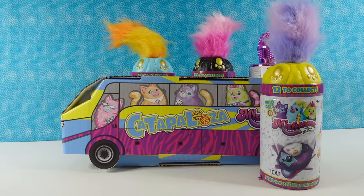Hey guys, it's Shannon and Paul. And today we're here with the fun Misfittons. We want to thank Basic Fun for sending these to us so we can take a look at them and share with you guys. This is going to be the Misfittons Series 3, the Wildcats.